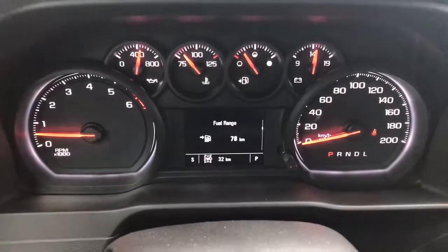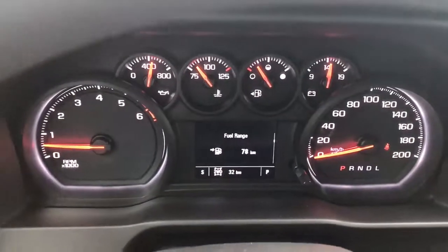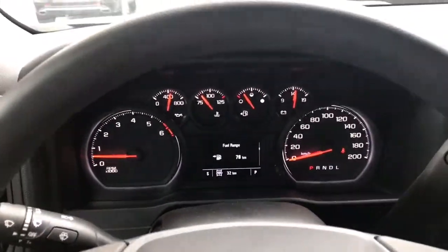Let me know if you have some time to come on down and see the truck. I appreciate you watching this video and we'll touch base from there. Thank you so much, take care.